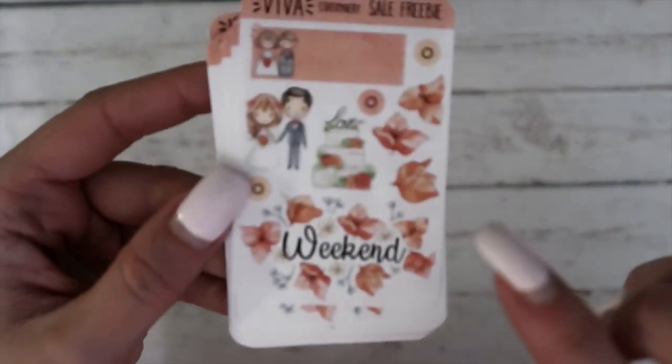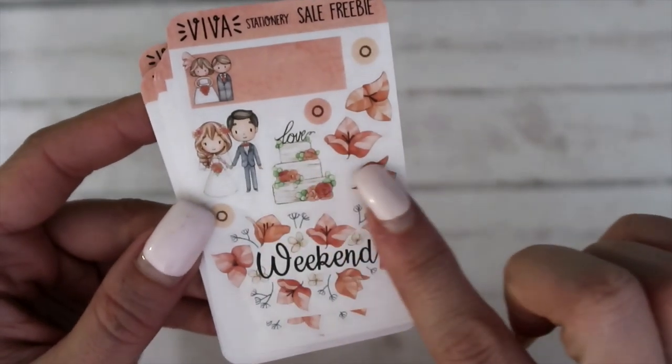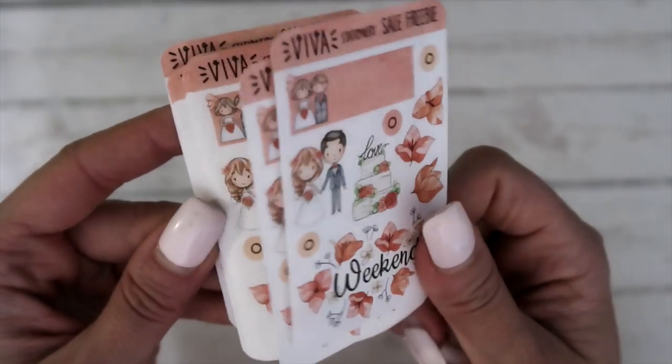Next we have got Viva Stationery and these are really pretty and floral. So you have got 'weekend' and then some deco here — cute little like wedding theme on these.